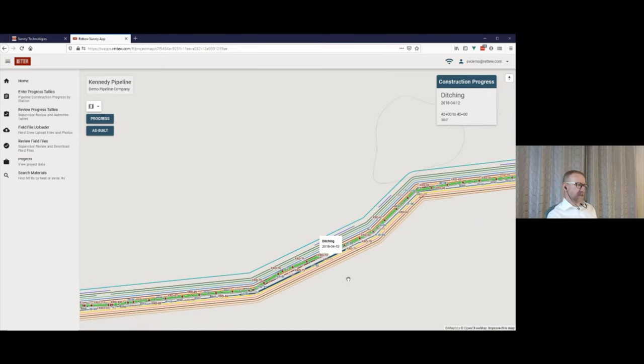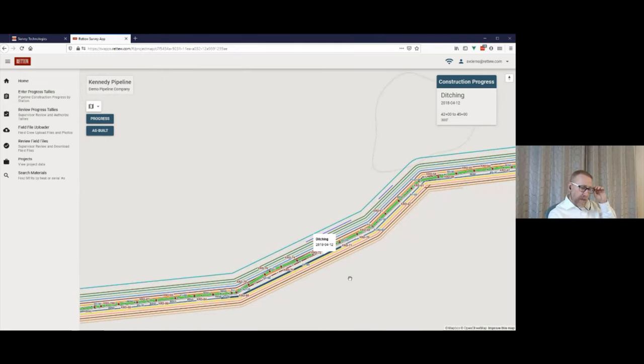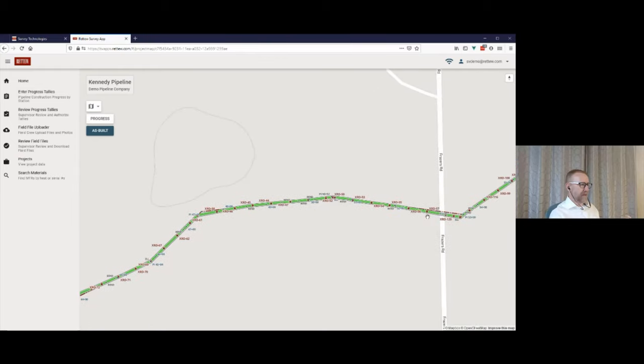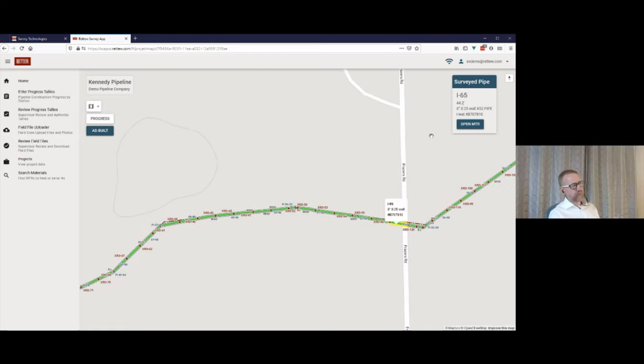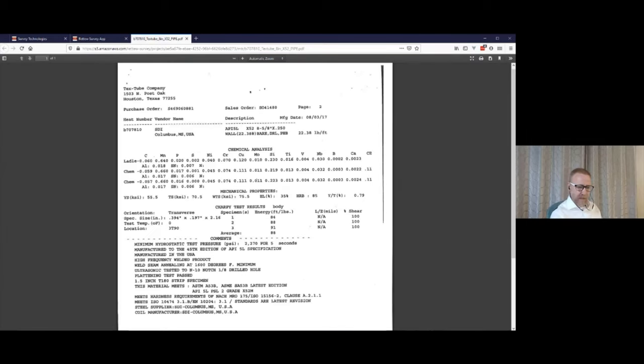You can come in here and at a glance see the status of a project — how much is still left to be backfilled, has any ditching been done at all. This has been a great tool for us. We can also see the as-built information; if I click on one of the pipes, the same information that was in the ugly query editor is presented on a map, just like any GIS software. I want to talk about this MTR link. A material test report is a document provided with every piece of steel pipeline part — it describes the strength of the pipe and includes a heat number stamped onto every pipe.